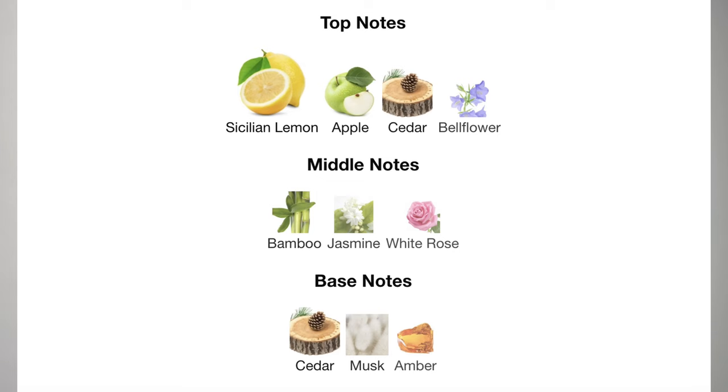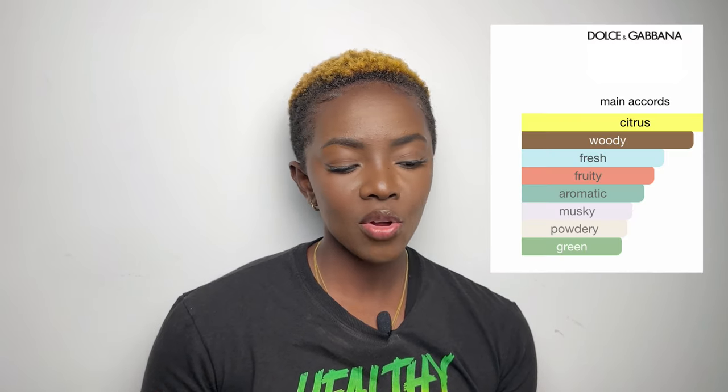I have a very particular scent palate and I know what I like — most fragrances in my collection have a similar DNA. The top notes of Light Blue are lemon, apple, cedar, and bellflower. The middle notes are bamboo, jasmine, and white rose. The base notes are cedar, musk, and amber. The accords are citrus, woody, fresh, fruity, aromatic, musky, and green. It doesn't do a lot for me on its own.